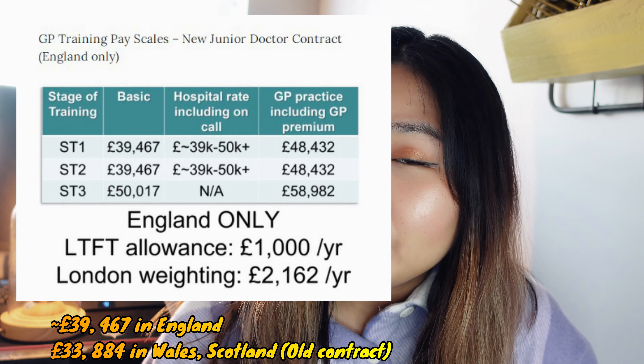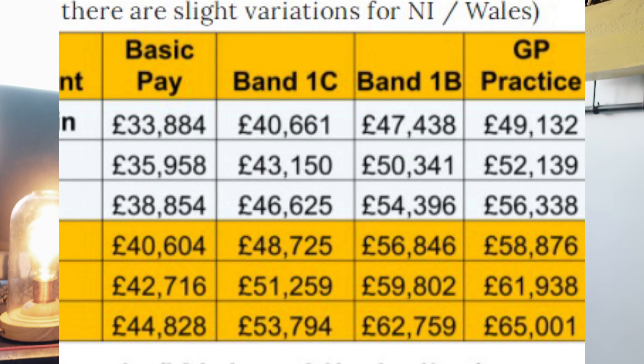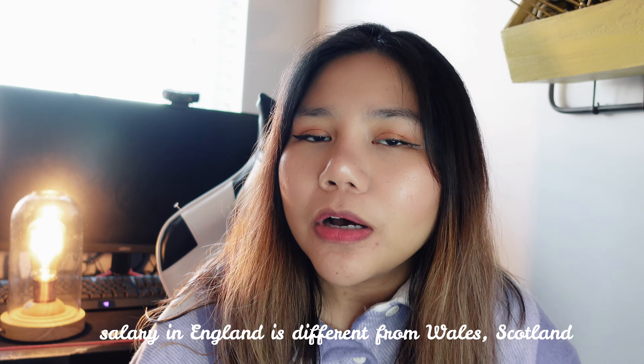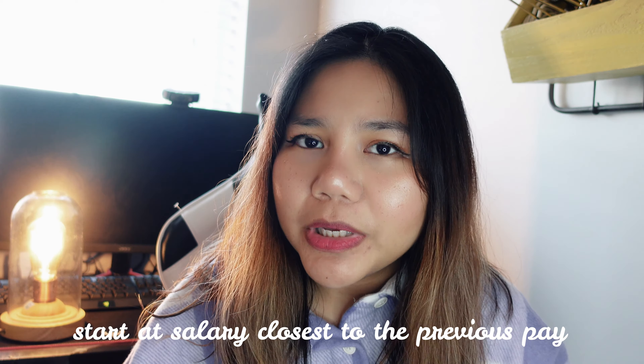A doctor in specialty training starts at a base salary of £37,935. This depends on your previous jobs and experience, but generally this is the starting point. As a GP trainee, depending on the part of the UK, you will get additional pay on top of this. If you've worked in core medical training prior to GP training, you will start at a higher base level.